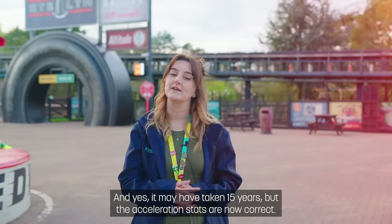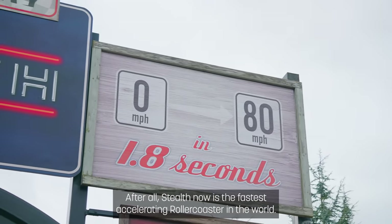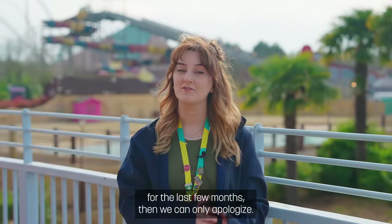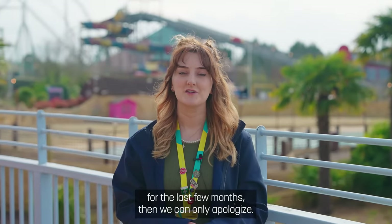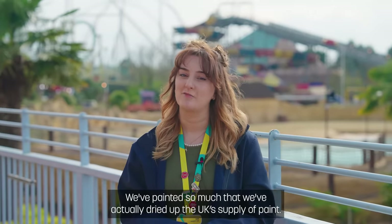And yes, it may have taken 15 years, but the acceleration stats are now correct. After all, Stealth is now the fastest accelerating roller coaster in the world. If anyone has struggled to get hold of paint for the last few months, then we can only apologise — we've painted so much that we've actually dried up the UK supply of paint.